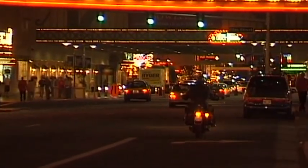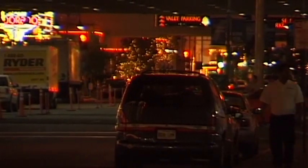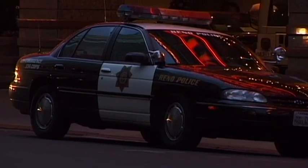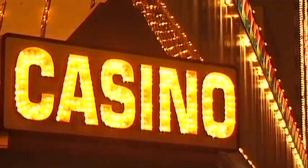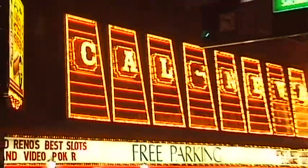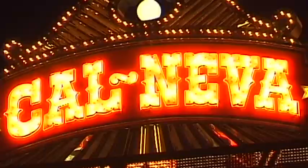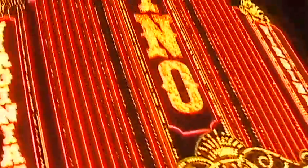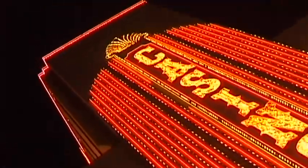Of course, this city of gambling is well-protected. The security men keep themselves discreetly in the background — the security here is second to none. Whatever one's views on gambling, Reno's glittering atmosphere has a special fascination, especially when the light of the setting sun contrasts with the city's colourful artificial lights.